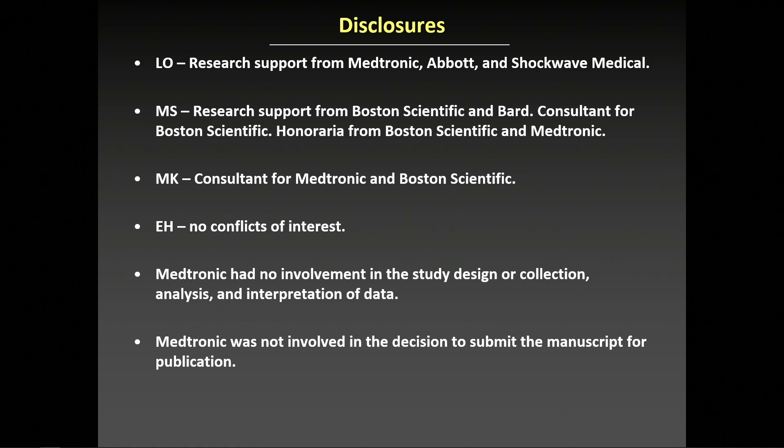Here are disclosures. Medtronic was not involved in the study design, data analysis, or decision to submit for publication.